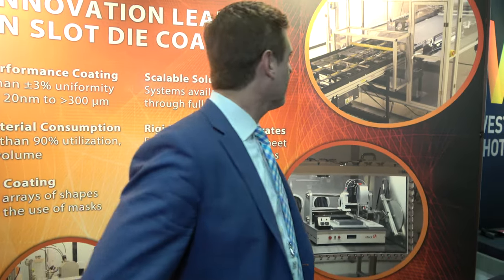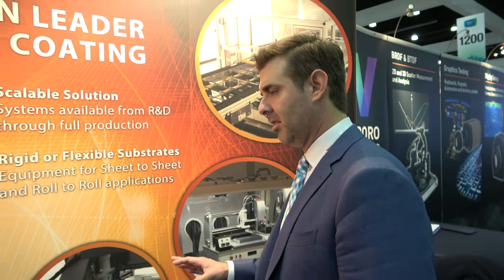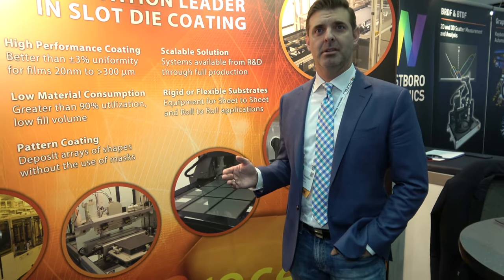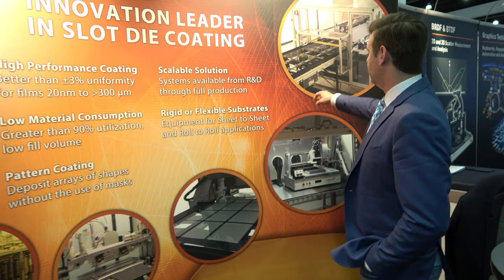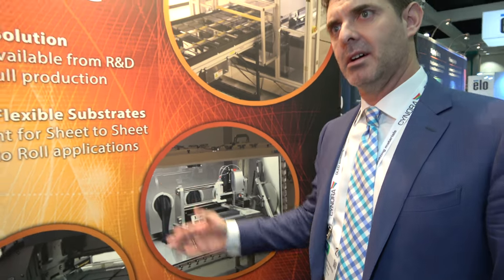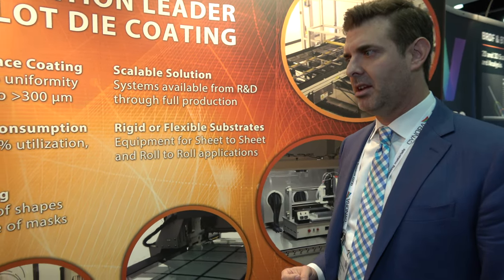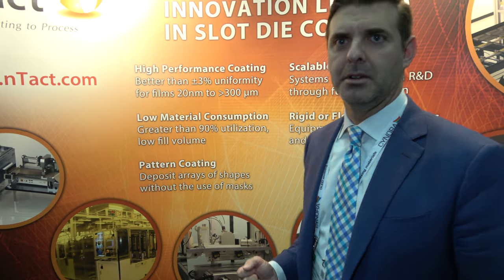Our technology and systems are implemented in a fairly wide range of applications. While flat panel display is our main application and largest market right now, there are also areas like photovoltaics, printed electronics like RFIDs, sensors, smart glass, and other applications — even some semiconductor applications where this technology has been applied.